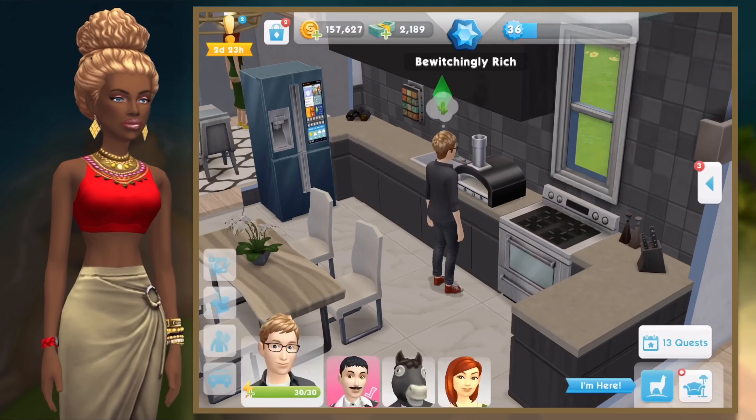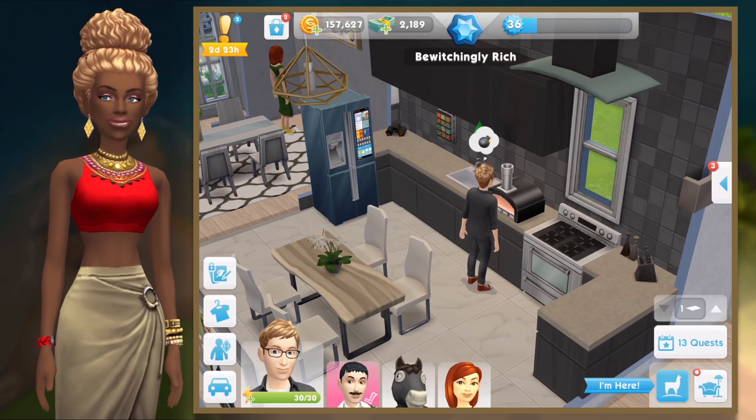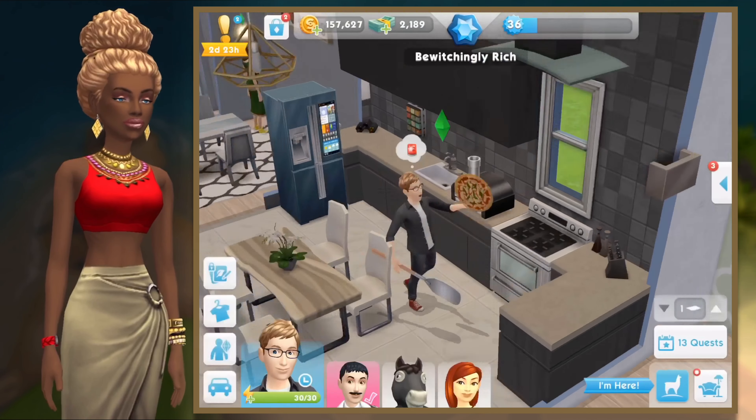As for the grand prize, this is what the oven interactions look like. You can turn it off or on and then go ahead and make a pizza just like that — and of course it gets burnt and your Sim gets flustered and frustrated, tries again, and the cycle repeats itself.